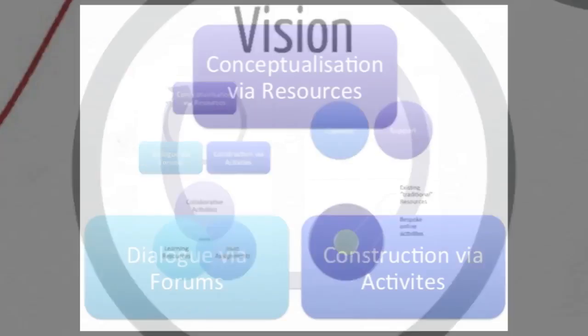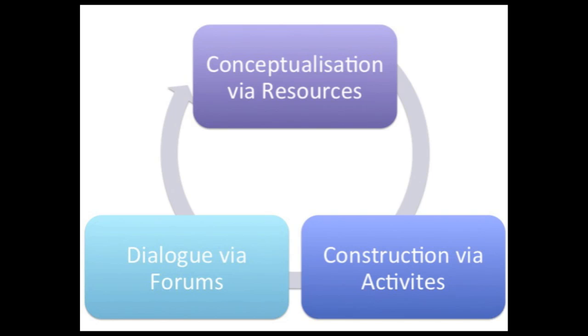The first model is called the conceptualisation cycle. When we're dealing with students with technology, this outlines what students would actually do with a technology — not specific platforms like Moodle or Blackboard, but what students actually need to do online to facilitate effective teaching and learning. The first thing is to make sure you've got resources online — PowerPoints, handouts, videos — that give students the ability to grasp the concept you're trying to teach them. What I tend to find is that most educators think that eLearning starts or stops right there: I've done a PowerPoint, I'm going to stick it on Moodle, job done. This model suggests that's okay, but there is more you can do.